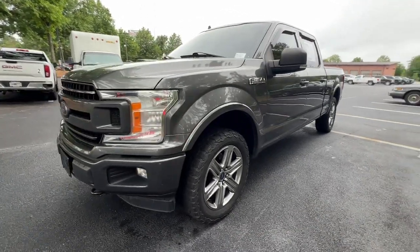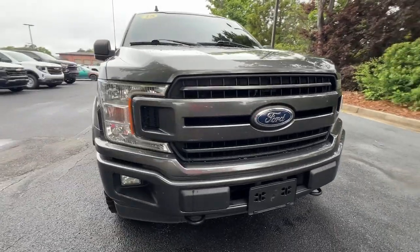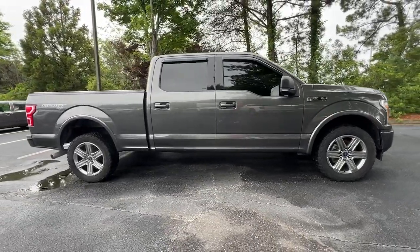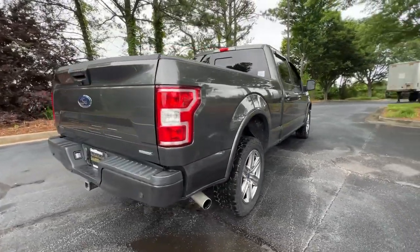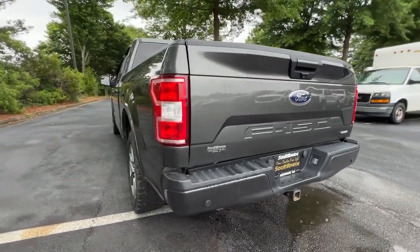Your next car could be the 2018 Ford F-150. With less than 90,000 miles on the odometer, this vehicle provides excellent value. Take a closer look at this full-size F-150. It's the light-duty pickup that leverages military-grade aluminum alloy and high-strength steel to produce class-leading towing and payload capabilities.